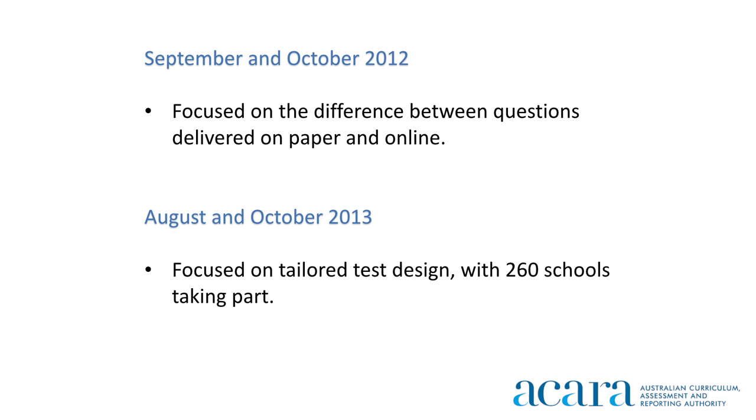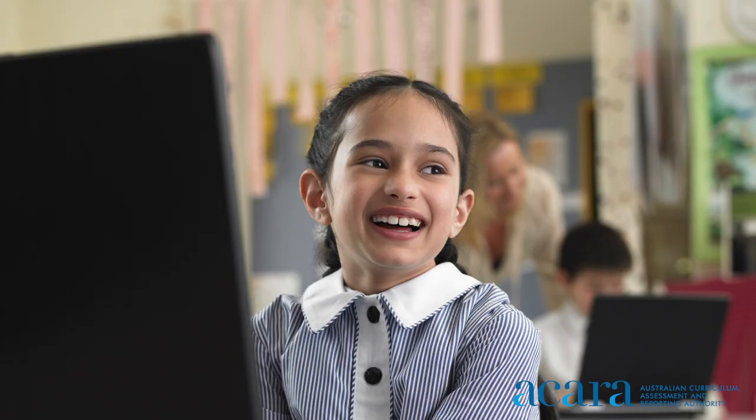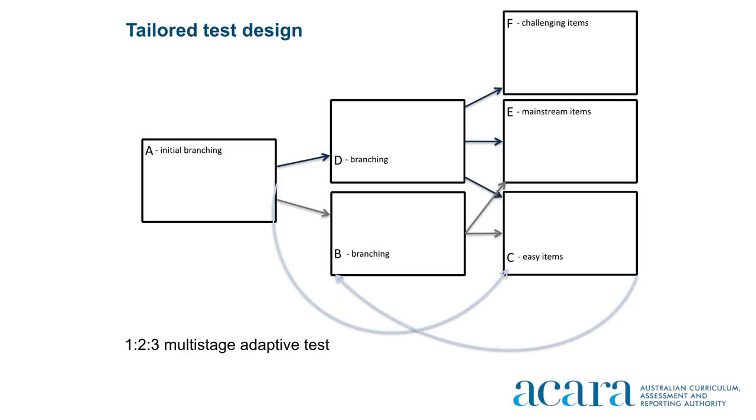Between August and October of 2013, 260 schools took part in a further trial which looked at the tailored test design. Tailored test design is one of the most exciting aspects of moving towards an online test, because test questions are customized to the individual student's ability. Tailoring the questions makes the test more engaging — children who are struggling will be prompted with questions more suited to their ability, and more proficient students will be directed to more challenging questions, making them all more likely to stay engaged.